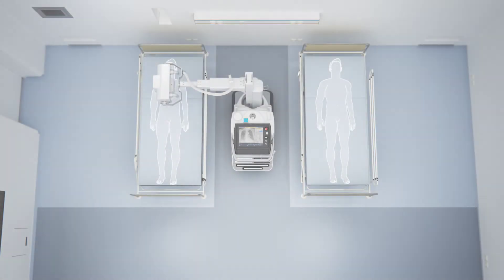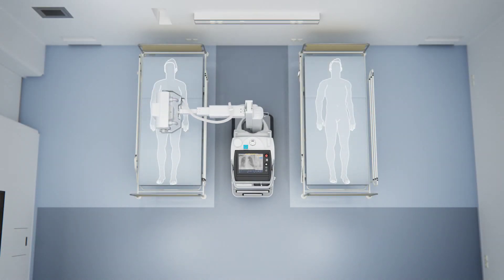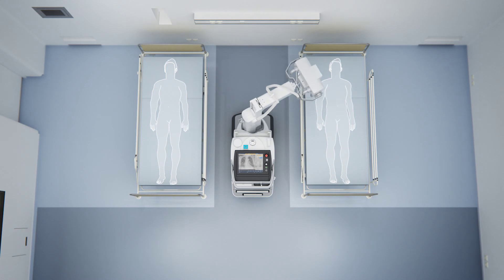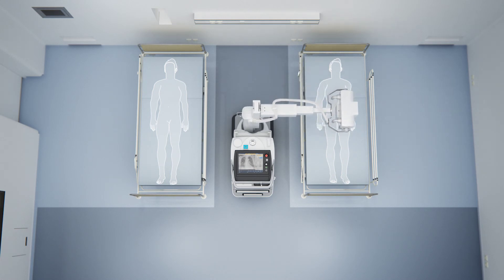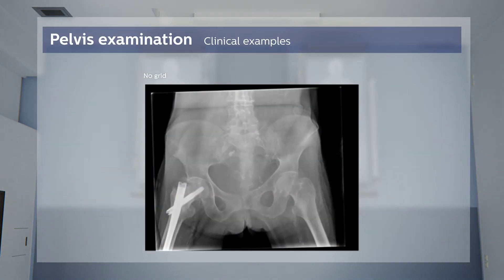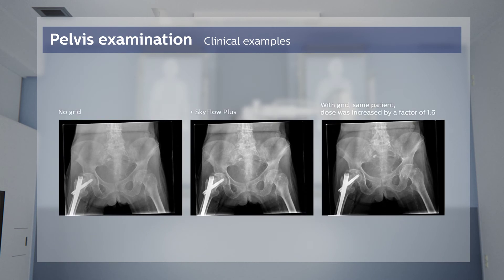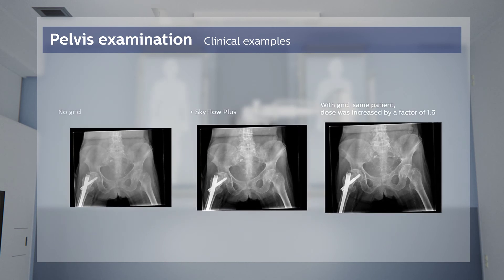With the Philips Mobile Diagnost, everyone benefits. Administrators gain a higher level of efficiency and technological advancement for their departments. Radiologists gain rapid access to diagnostic images, facilitating fast diagnosis and response times to their patients. Technologists gain an easy to use mobile system with cable-free handling and motorized mobility, allowing them to take digital x-ray directly to the patient for quality patient care.